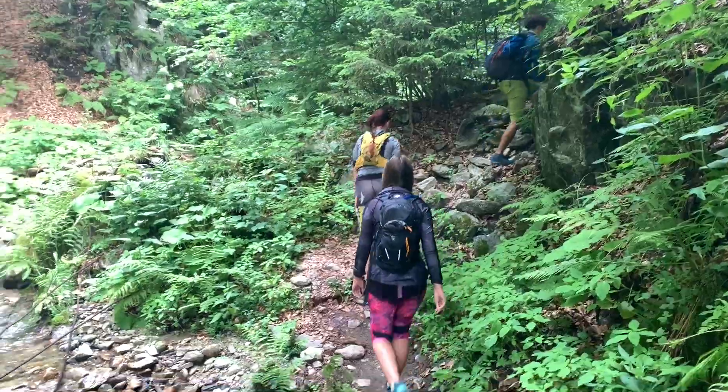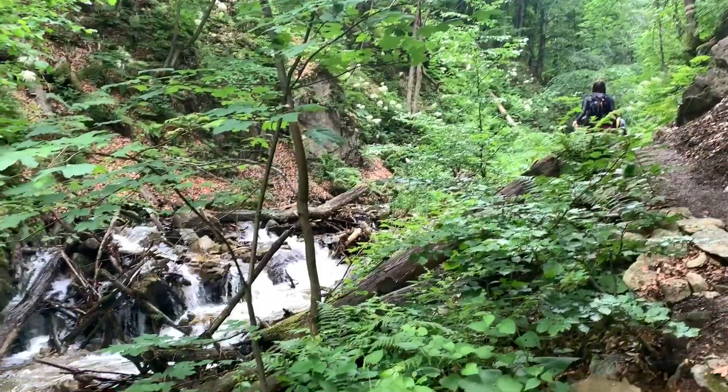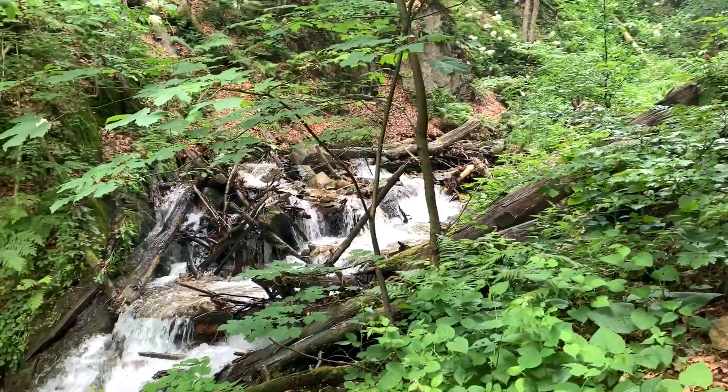It takes a good one hour of hiking until you get to the beginning of the via ferrata, but the hike is not boring at all — you're hiking alongside this river, which makes it really refreshing and interesting.